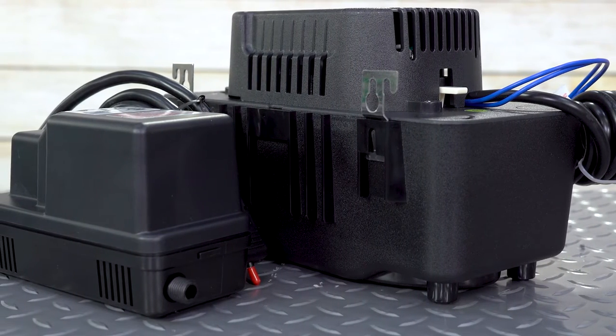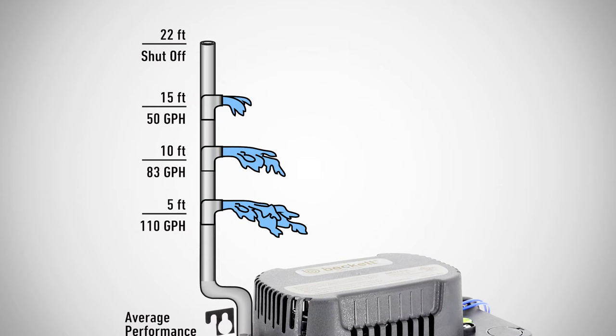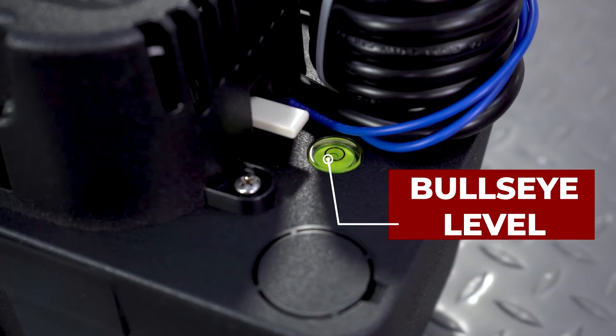Features of these pumps include low or medium profile, 17 to 22 foot max lift, voltages ranging from 115 to 230 volts, a built-in bullseye level, and multi-slot mounting brackets.